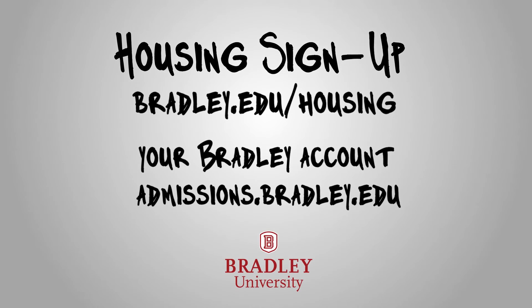If you have any more questions, go to bradley.edu/housing. I hope to see you around campus.